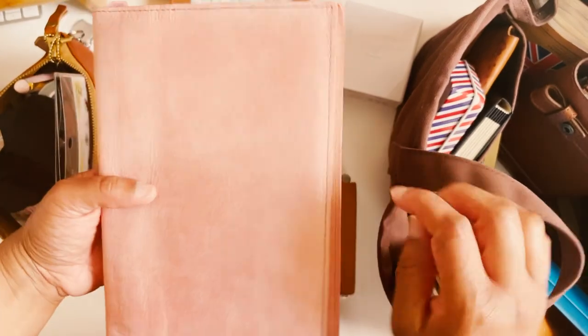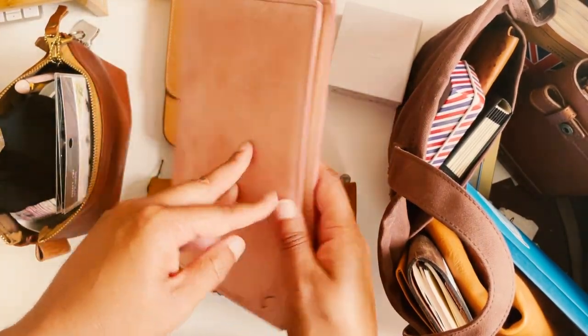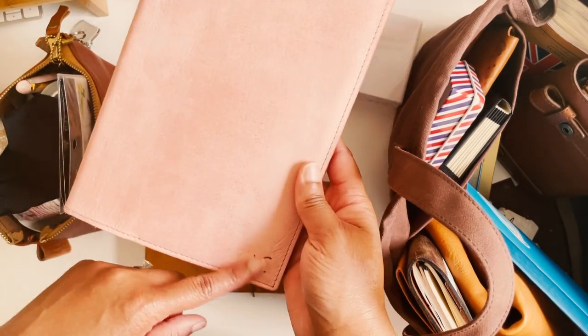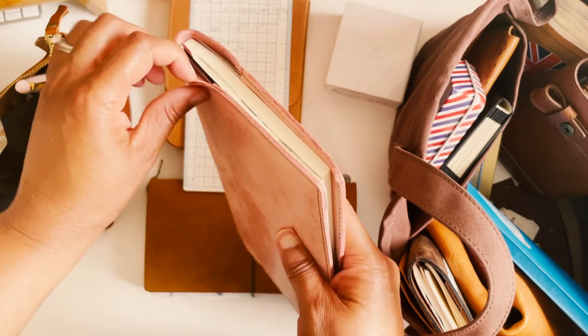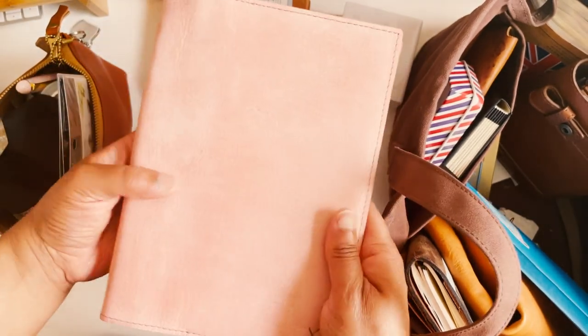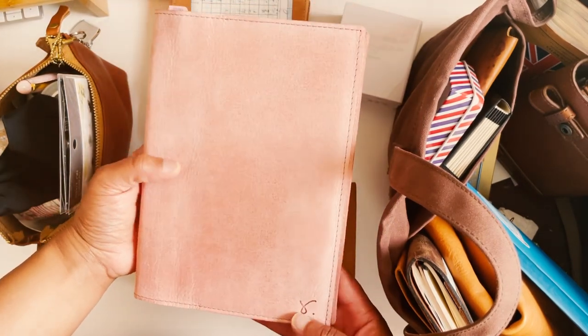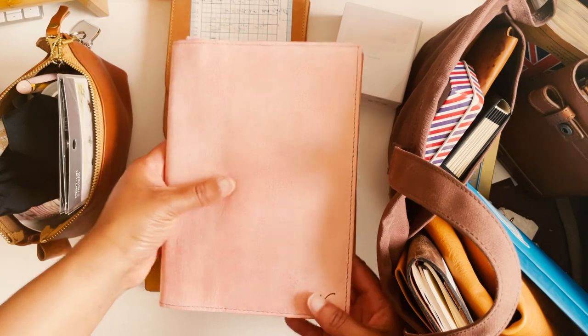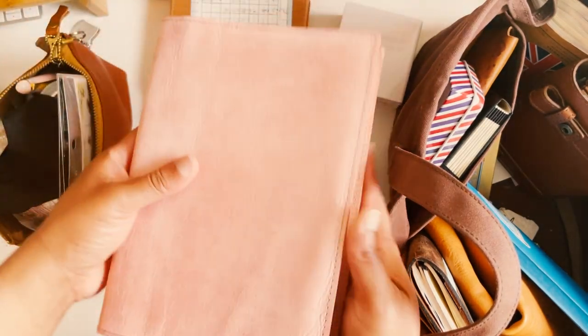Next is my A5 Thinking of You planner and this is in the pink cover from Sojourner. It's a really soft, flexible, really thin leather, but the color is so pretty — it's a little bit deeper in pink than what you see here. I have that and then my writing board in this one.